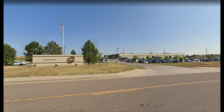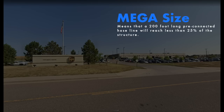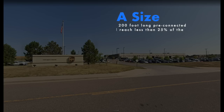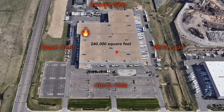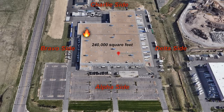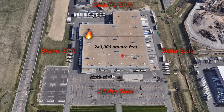Dispatch, engine 44 is on scene. We've got a mega-sized warehouse, nothing's showing at this time. We'll be offensive, investigating. I'm going to be repositioning when I get a better look. We'll be heading to the northwest corner. We're going to call the south side the alpha side. Copy, engine 44 — I'll be on scene at the mega-sized warehouse, nothing's showing, you'll be out there investigating. You're going to be heading to the northwest corner. The south side of the location would be the alpha side. 0315.